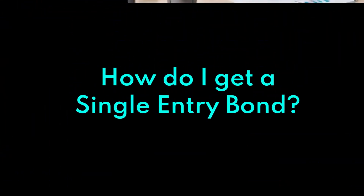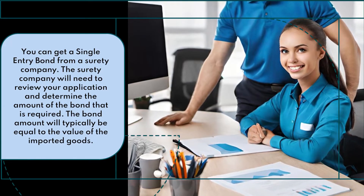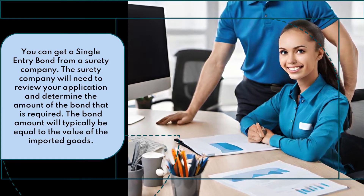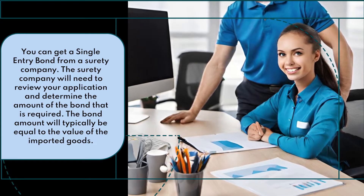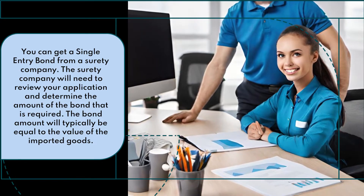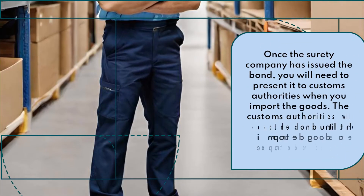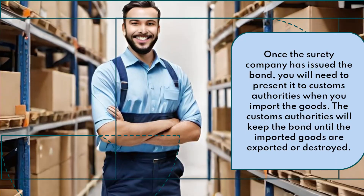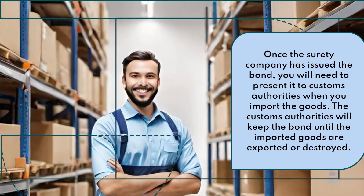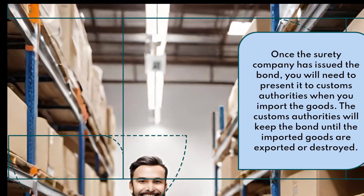How do I get a single entry bond? You can get a single entry bond from a surety company. The surety company will need to review your application and determine the amount of the bond that is required. The bond amount will typically be equal to the value of the imported goods. Once the surety company has issued the bond, you will need to present it to customs authorities when you import the goods. The customs authorities will keep the bond until the imported goods are exported or destroyed.